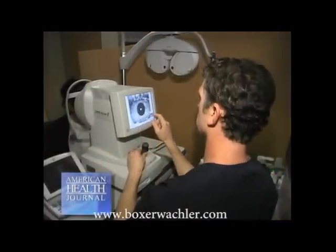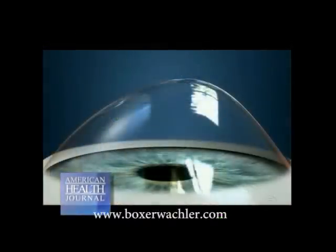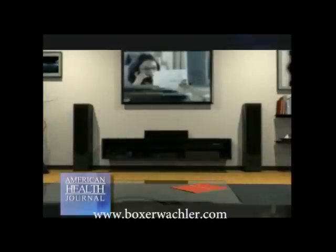It can reverse the process and restore vision. Keratoconus is an eye disease that causes people to lose their vision because the cornea, which is the outside lens of the eye, is weak and can't hold the shape anymore, so it literally bulges out like a hernia. That's what causes people to have tremendous problems with their vision, especially night vision. They can't drive at night after a while because of double vision, triple vision, and lots of halos and glares.